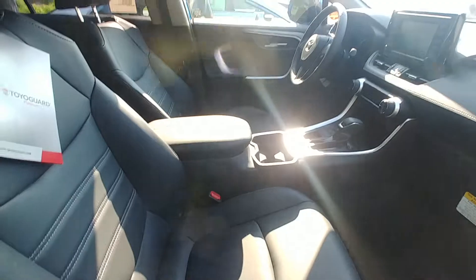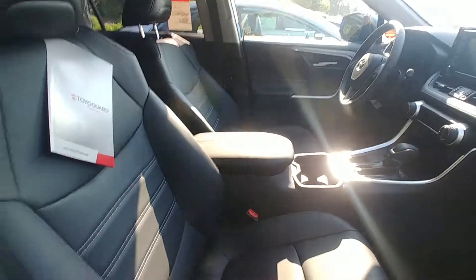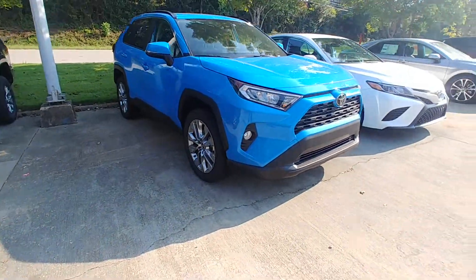It does have black interior, so it's got the black leather. Also has the automatic parking brake, dual climate control, Apple CarPlay, 19-inch wheels as far as the XLA Premium goes, and a sunroof.